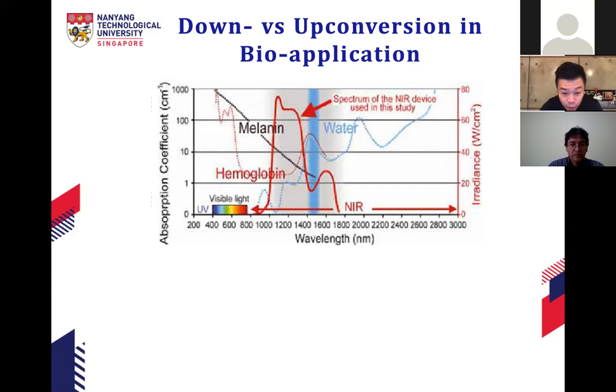The motivation is: when we shine near-infrared light onto tissue, it doesn't get absorbed as much and can penetrate deeper to excite whatever nanomaterials are there to deliver the functions we want. When we excite the particles with near-infrared, the emitted light is visible light — or we can even engineer the material to absorb near-infrared and emit UV light, though that is more difficult. This is the core motivation for upconversion nanoparticles in bio-applications.